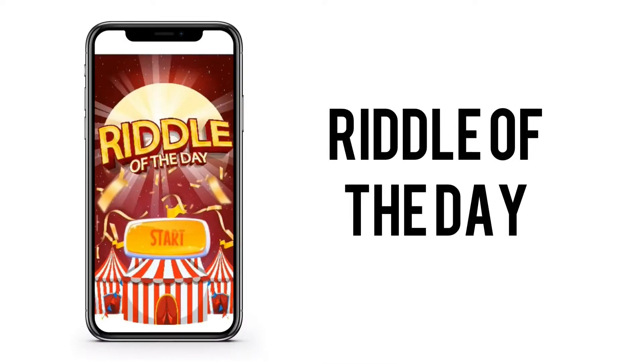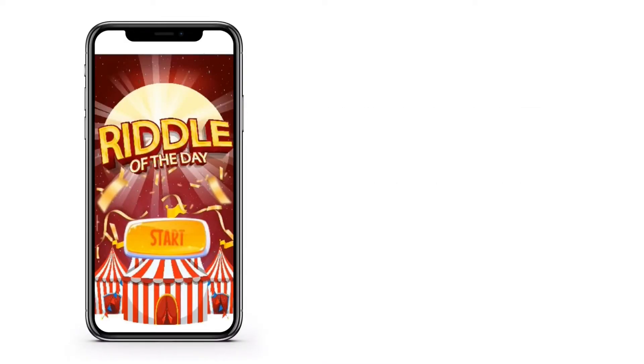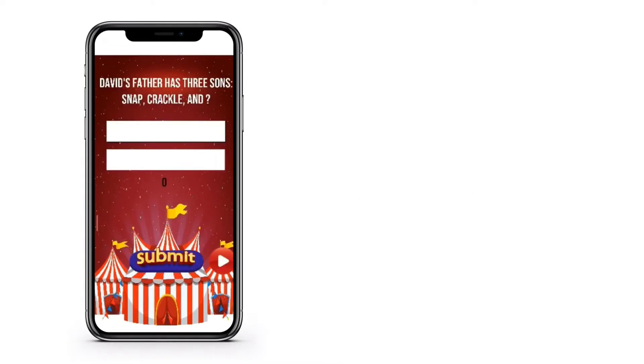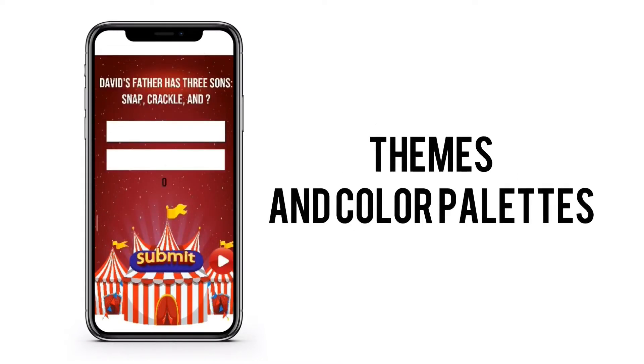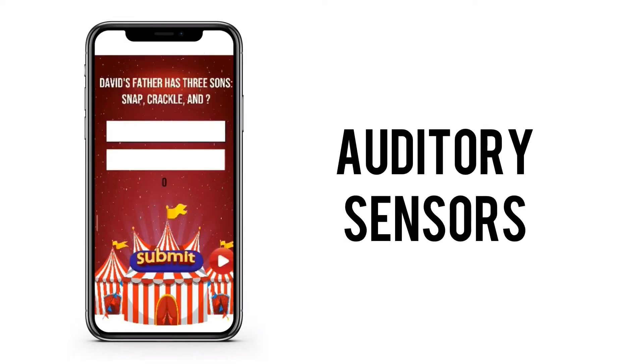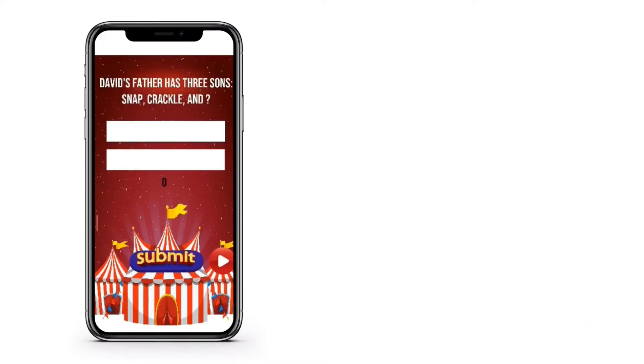Riddle of the Day — the newest way to twist your mind. Its design is easy to navigate with a clean interface using themes and color palette to give unity and harmony in its design. It is also activated with auditory sensors that would make your brain think better.